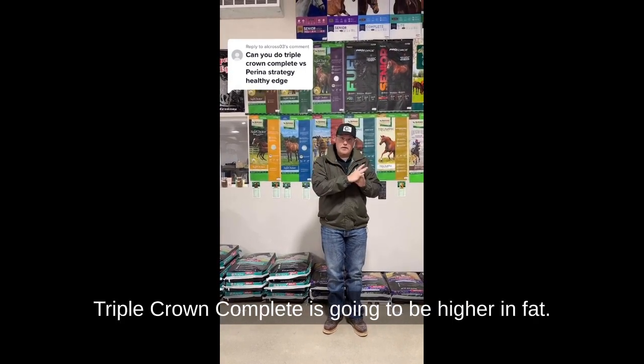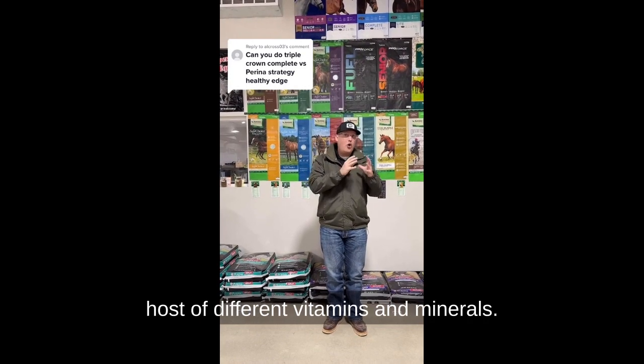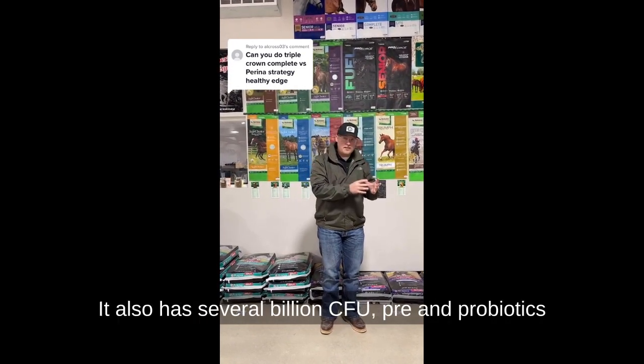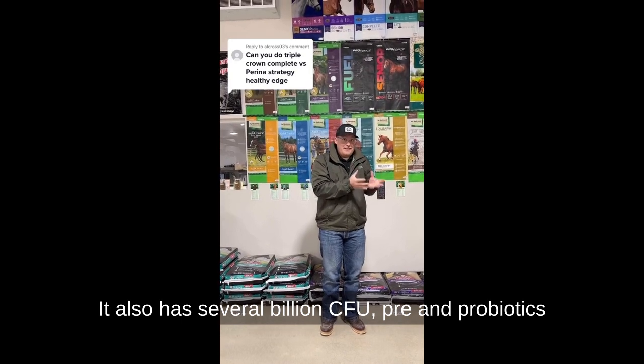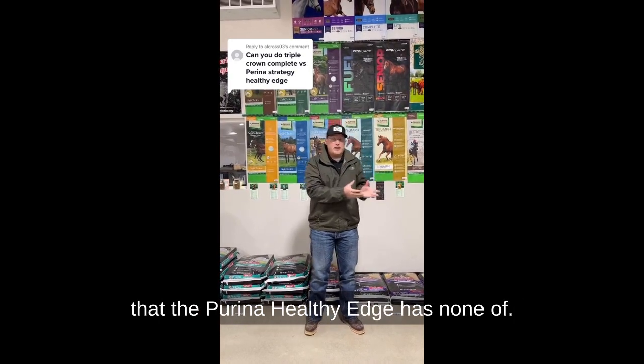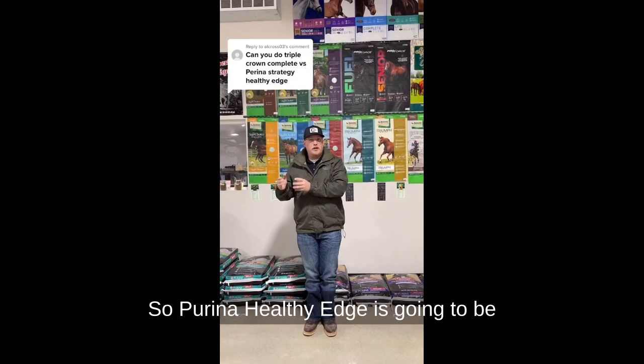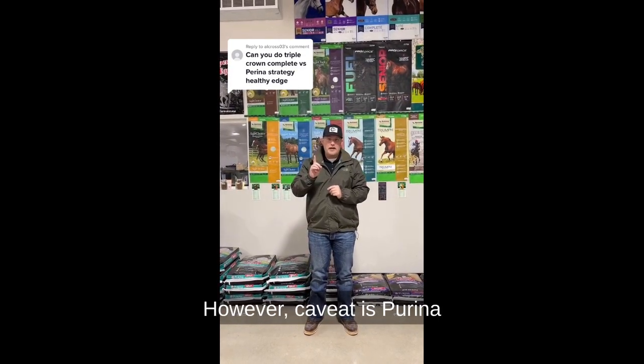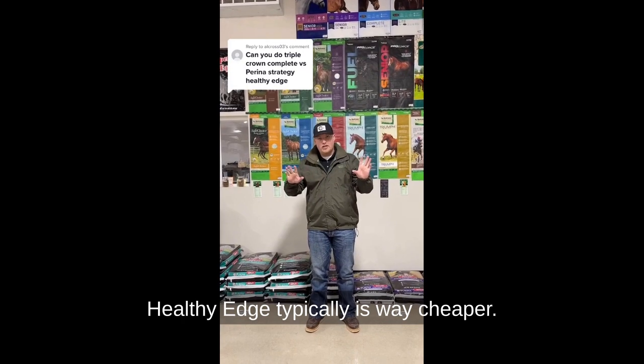Triple Crown Complete is going to be higher in fat and higher in a host of different vitamins and minerals. It also has several billion CFU pre- and probiotics that the Purina Healthy Edge has none of. Purina Healthy Edge is going to be a lot lower in all of those things. However, the caveat is Purina Healthy Edge typically is way cheaper.